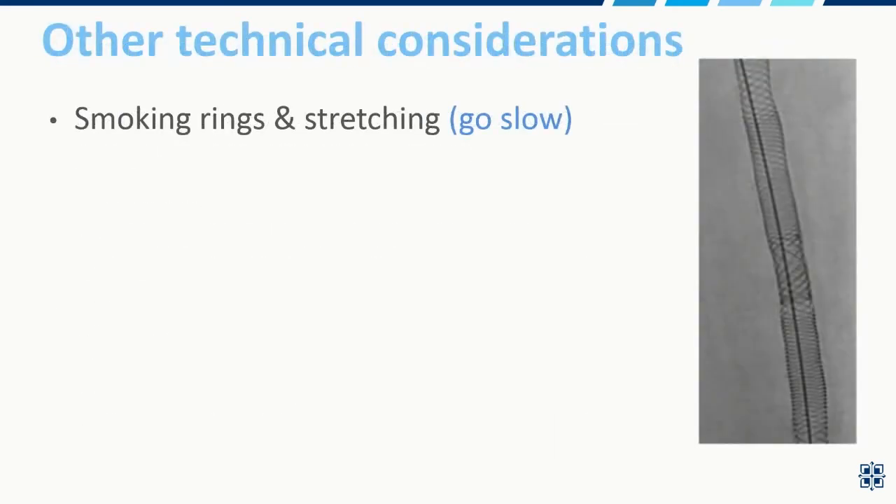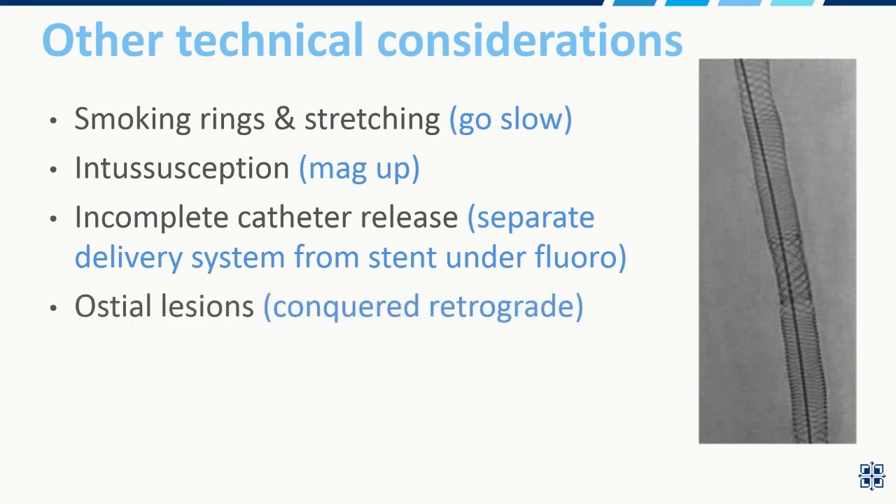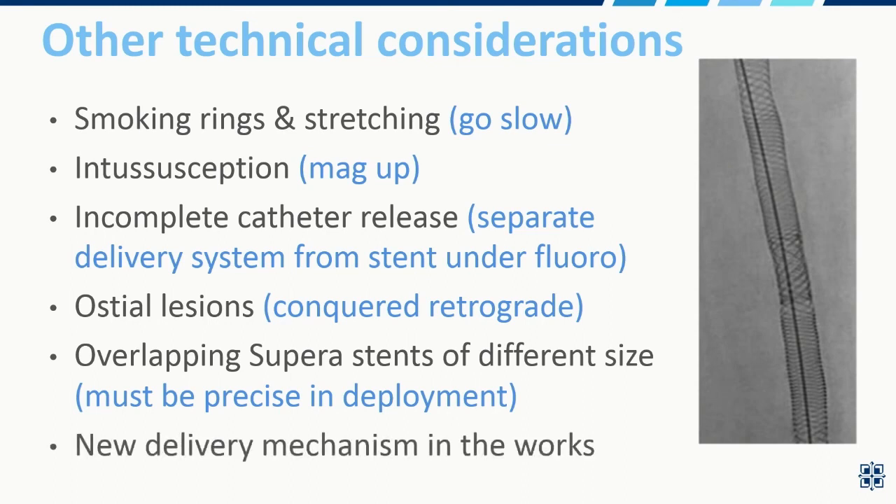Some technical considerations: you have to deploy this stent slowly — you get smoke rings and stretching, so go slow. Watch for intussusception; magnify up when deploying. Be careful that the catheter releases completely from the stent; otherwise you'll pull the stent out with the delivery system and get stretching in the proximal stent. Ostial lesions can be addressed from a retrograde axis, but this is a disadvantage if deploying in the usual antegrade fashion. Overlapping SUPERA stents of different sizes can be an issue and must be precise, and there is a new delivery mechanism in the works to make all this easier.